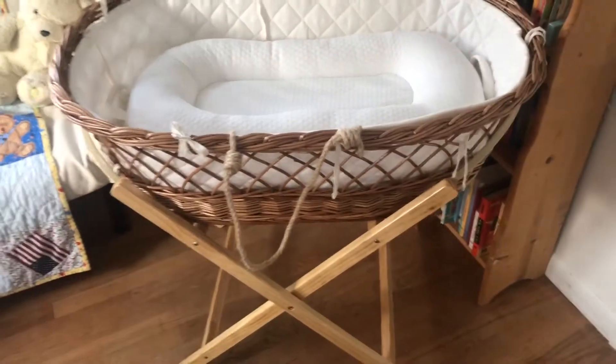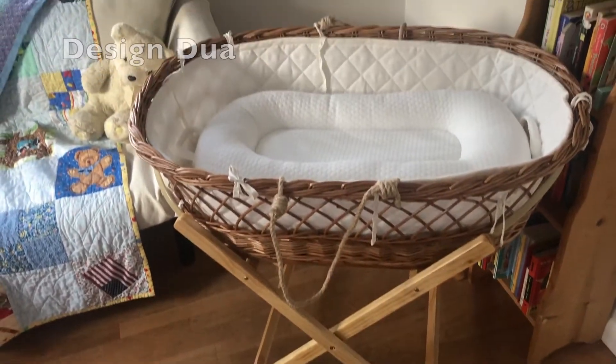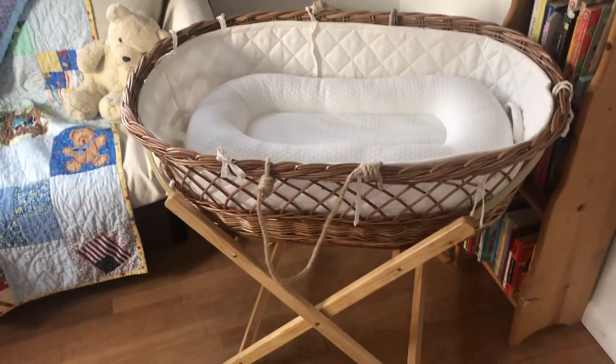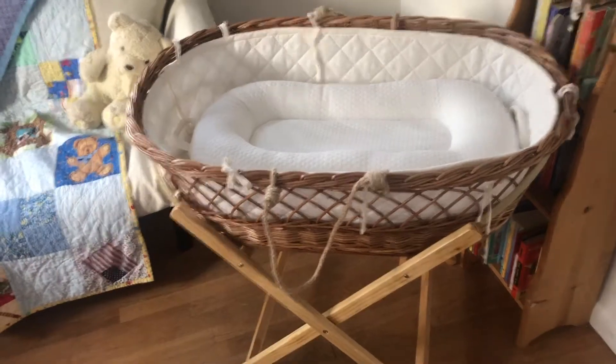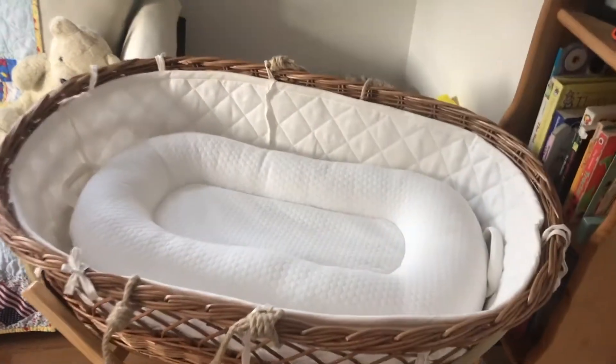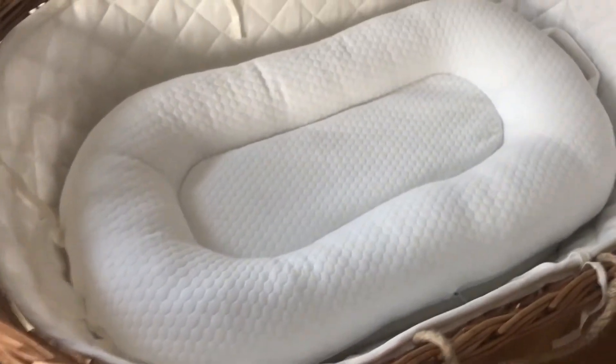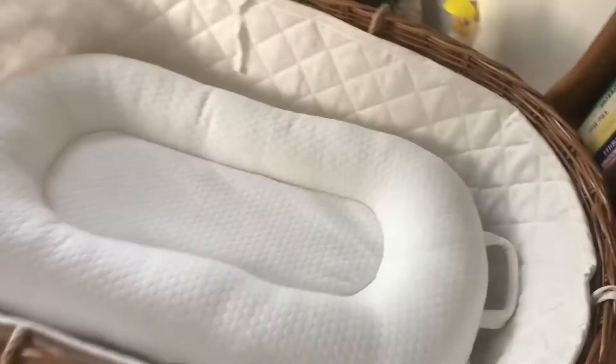One thing that I did get new was this bassinet. I was really excited to get this. And this isn't going to be in the room — it's actually going to go downstairs in the living room as a spot for the baby during the day. But it's made with wood and organic cotton. I need to tie all the little ties on here, but I just think it's so cute.